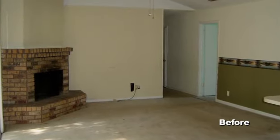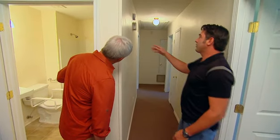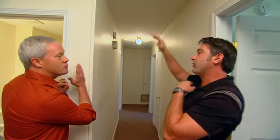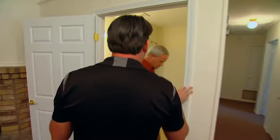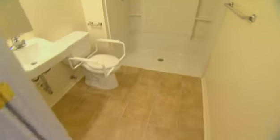Originally, the house had a 2-0 door entering the bathroom right here. And structurally, it would have been a little more involved because we have ceiling joists and rafters that come into this wall, sitting right on this middle wall. By adding the door here and making it a 3-0, it's a lot easier for her to get in and out of the shower. It's a straight shot.